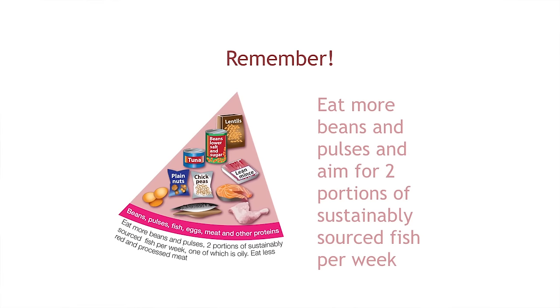Remember: eat more beans and pulses and aim for at least two portions of sustainably sourced fish per week.